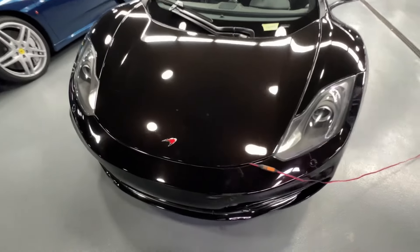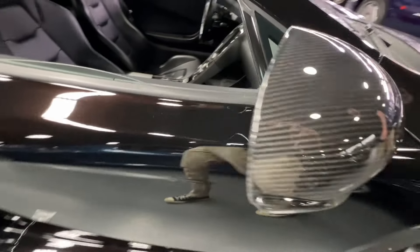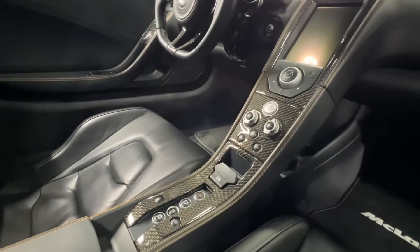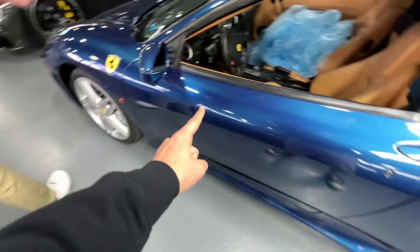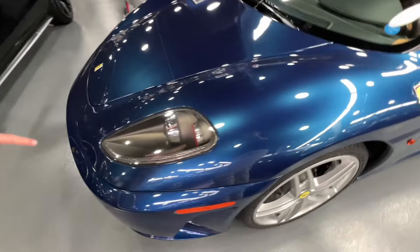Then a McLaren 12C — a great example with metallic brown and every carbon option you can get; the interior is full carbon fiber everywhere. And Ferrari F430 in what looks like TDF blue.